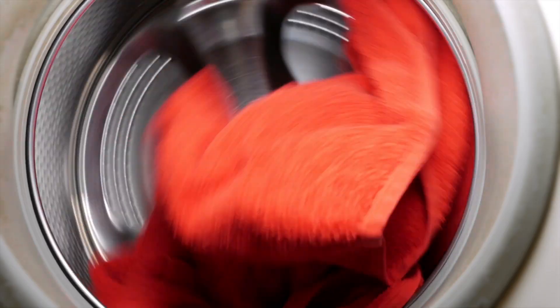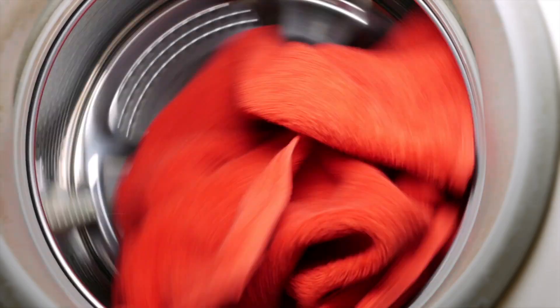Dryer fires are more common than you might think. Laundry is a vital part of our routine, so much so that you may use your washer and dryer weekly or even daily depending on the size of your family. The good news? There are some simple things you can do to help prevent dryer fires and keep your home safe.